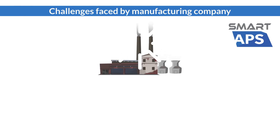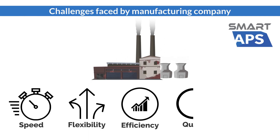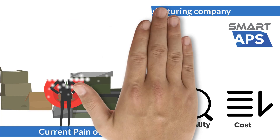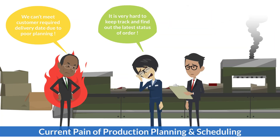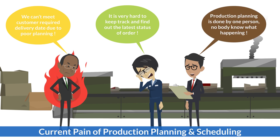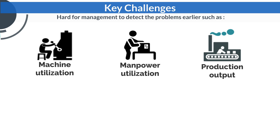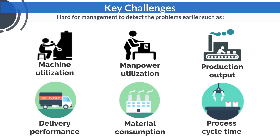Nowadays, in order to survive in a competitive environment, manufacturing companies need to produce quality products with high productivity and low operation cost. However, most companies have difficulties carrying out effective production planning, scheduling, and job tracking.